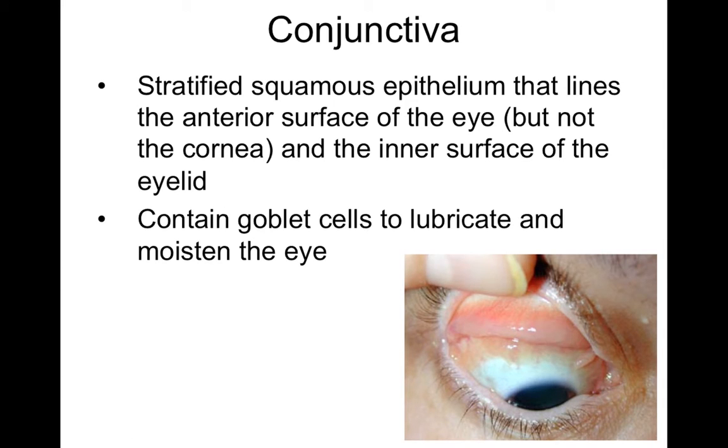Another structure that helps support the eyeball is something called conjunctiva. It is basically a stratified squamous epithelium that lines the white of the eye, goes back, and also connects to the eyelid. What this basically forms is a protective sheath that prevents debris from getting back behind the eyeball, because the conjunctiva goes back and then curves around and connects through the eyelid, so debris would have trouble getting back behind the eyeball any more posteriorly.